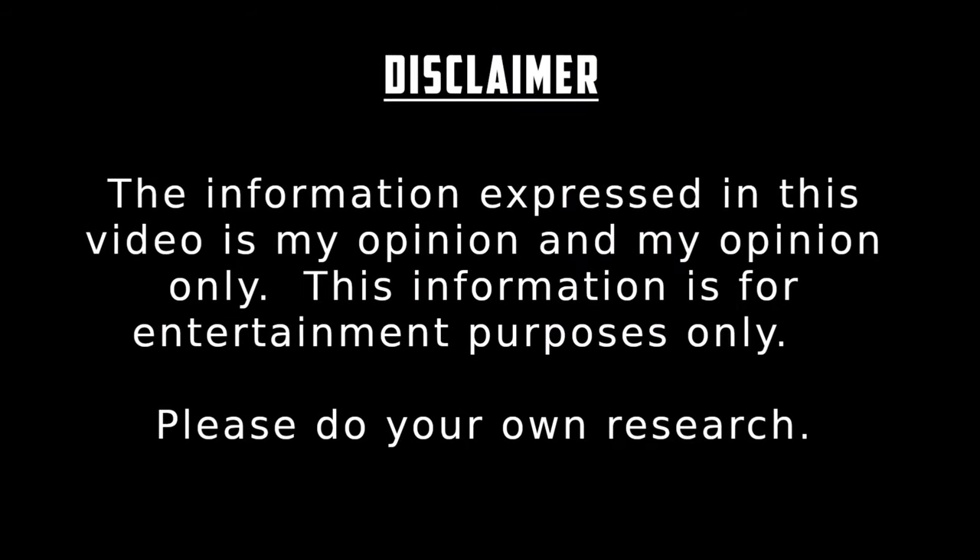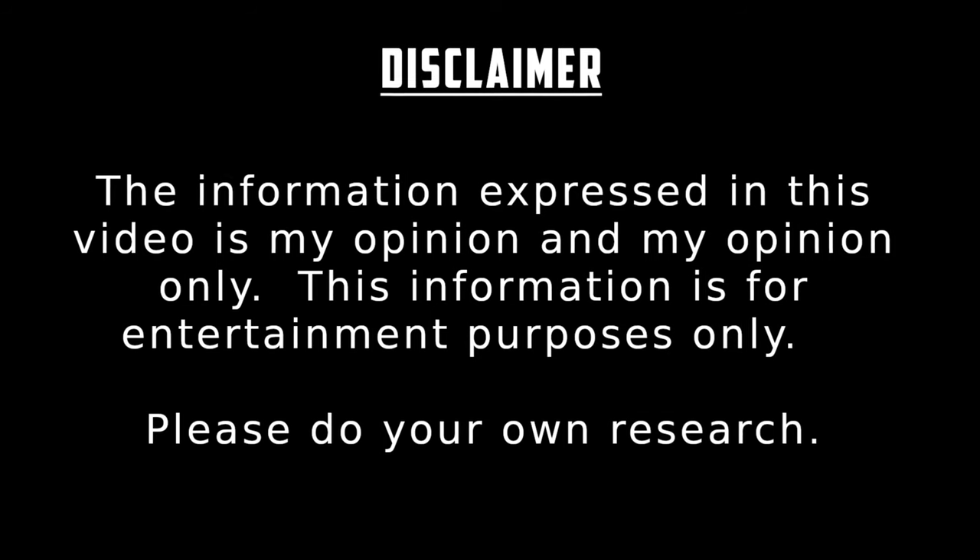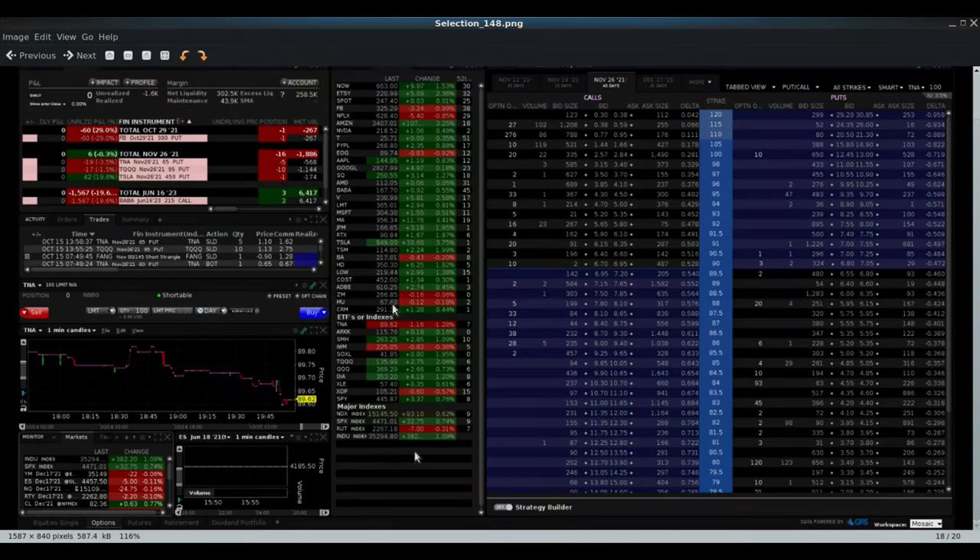The information expressed in this video is my opinion only and is for entertainment purposes only. Please do your own research. Dave here, Hidden Free Investing - welcome back to another video.